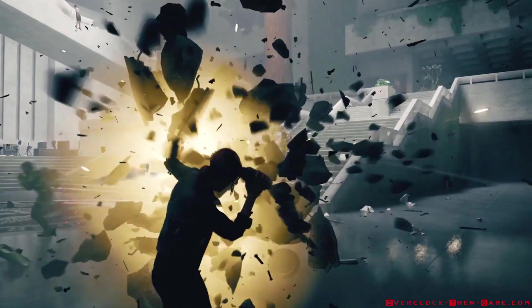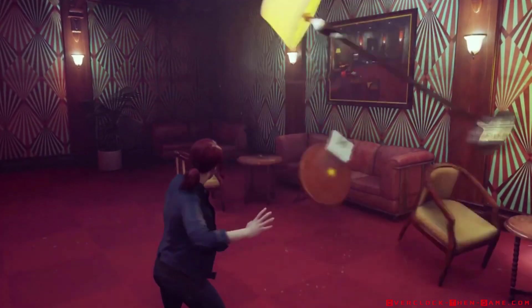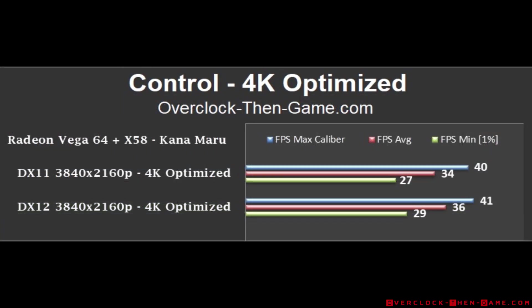Looking at Control, it supports both DirectX 11 and DirectX 12. Similar to Resident Evil 2, DirectX 11 runs better than DirectX 12 in nearly all cases. Control runs fairly well at 1080p and 1440p, but 4K simply runs terribly. Surprisingly, with AA disabled, DirectX 12 runs worse than DirectX 11 with AA enabled. After optimizing by lowering two settings from high to medium, I was able to resolve the 4K issues easily. Be sure to read my article for more information about optimizing this game.